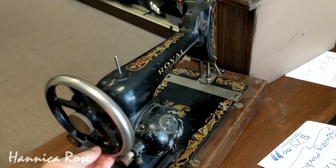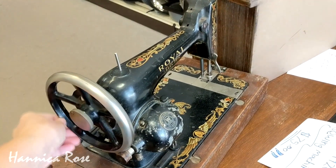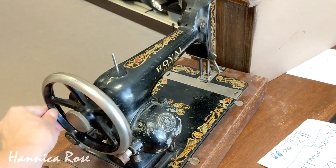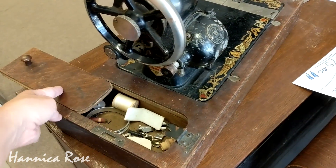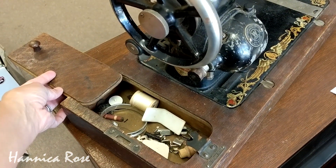I actually have a sewing machine very similar to this one here. Mine was a little bit older — I think it dated back to around 1906. I only paid $25 for mine and I absolutely love it.